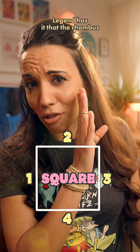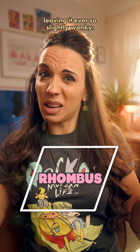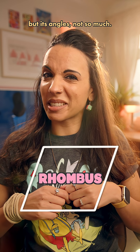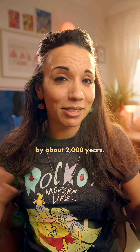Legend has it that the rhombus started out as a perfect square but then it got run by a bus, leaving it ever so slightly wonky. Its sides are still the same size, but its angles not so much. Sadly, what's stopping that legend from being a fact is that I made it up and the shape predates the vehicle by about 2,000 years.